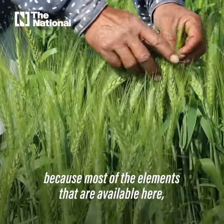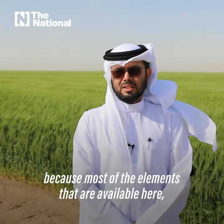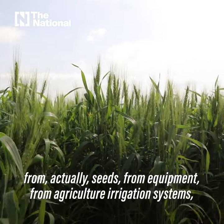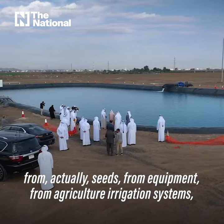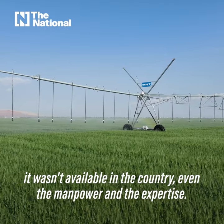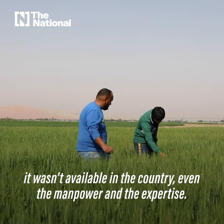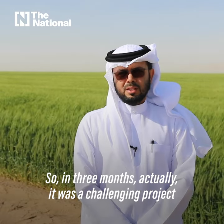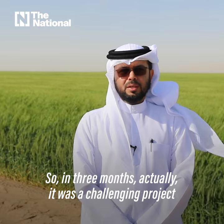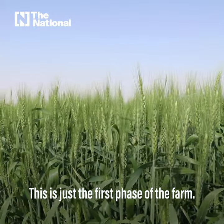We face a lot of challenges because most of the elements available here — seeds, equipment, agriculture, irrigation systems — were not available in the country. Even the manpower and the expertise. So in three months, it was a challenging project. Alhamdulillah, we finished it. This is just the first phase of the farm.